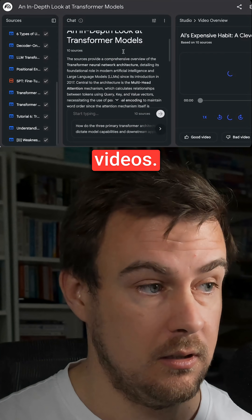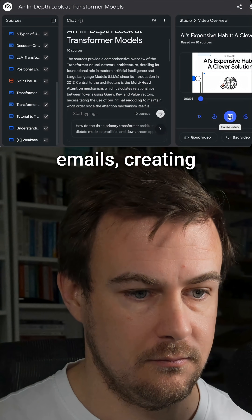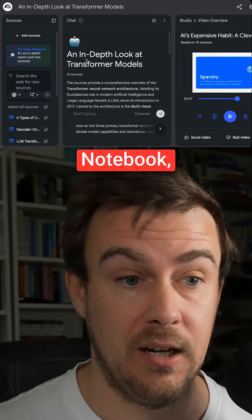I also created videos, and this might be small, but we're all seeing it — the AI revolution is in full swing. It's writing emails, creating stunning images, changing the world. This is about transformer models. All of this is available in Notebook LM.